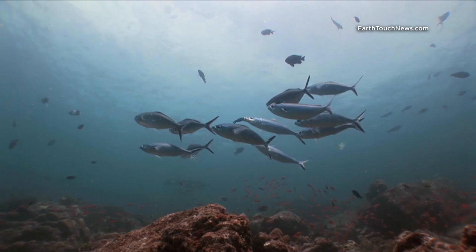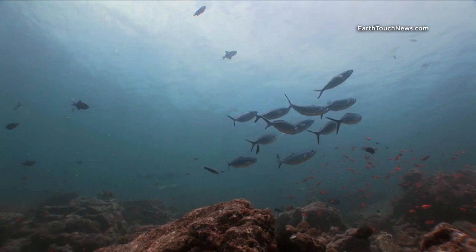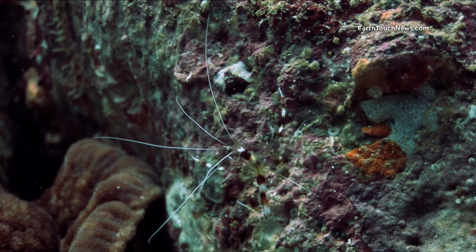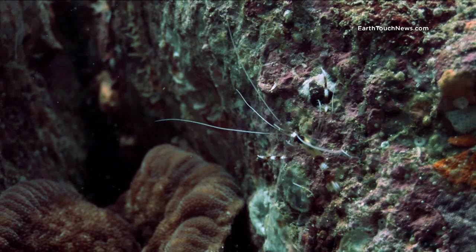These are fusiliers and they're actually at a cleaning station. If you look closely you can see the blue streak cleaner wrasse going in and cleaning all the mouths of the fusiliers. This is a kind of cleaner shrimp — it's called a banded boxer shrimp.